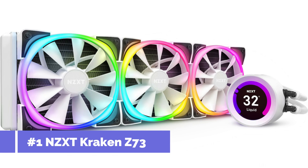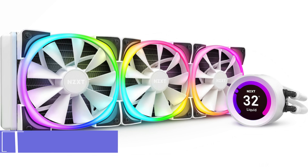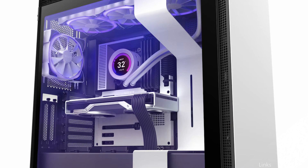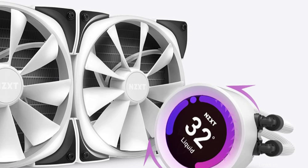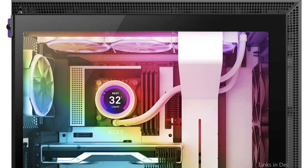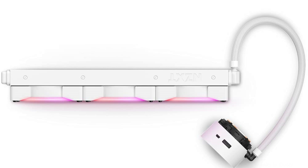On number 1, we have the NZXT Kraken Z73. The NZXT Kraken Z73 is undoubtedly a high-end 360mm AIO cooler to consider if you're searching for one that combines amazing aesthetics with outstanding performance. The sleek, programmable 2.36-inch LCD display on this high-end cooler reveals crucial system information and enables you to create your own visuals and animations.